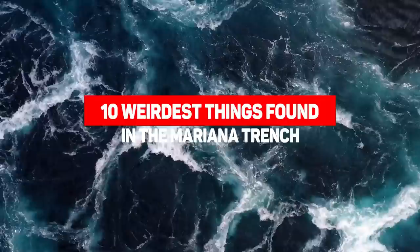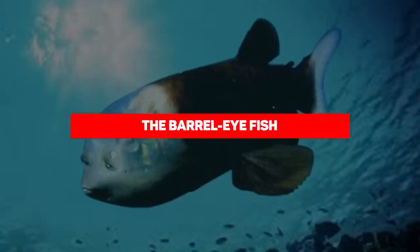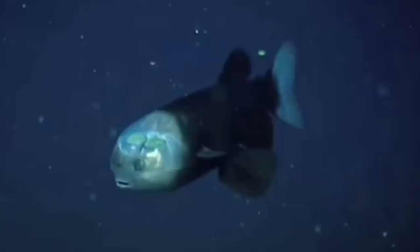Number 10: The Barrel Eye Fish. Being in the deepest part of the ocean, light is a rare commodity down in the Marianas Trench. Having the ability to detect the faintest glimmer of light can mean the difference between a successful hunt or being successfully hunted. So some creatures here evolved to detect low-light levels, and all these adaptations made them look kinda weird. Such is the Barrel Eye Fish.